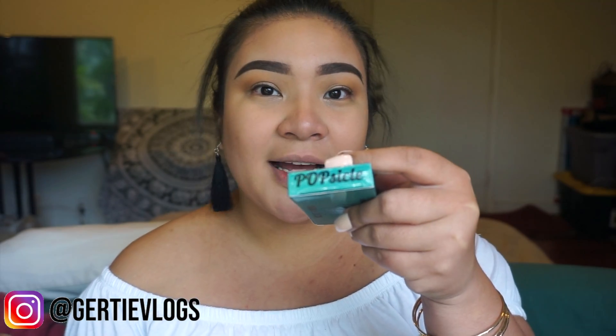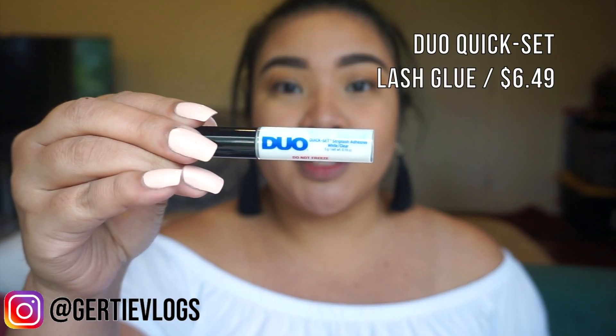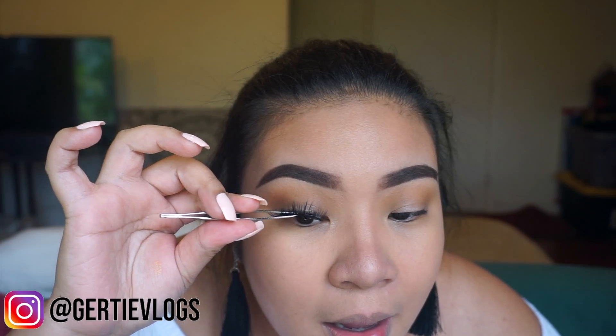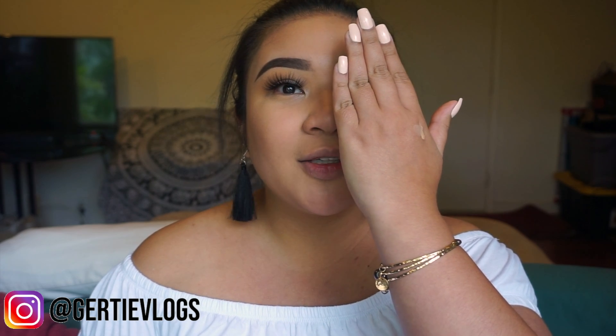I'm using Popsicle Lashes, and I just use my tweezers to pinch them into shape. I am also using a new lash glue — the Duo Quick Set Strip Lash Adhesive. You know I love my House of Lashes glue, but for some reason, Sephora doesn't sell them anymore. Can you see the difference? I look like a whole new person.